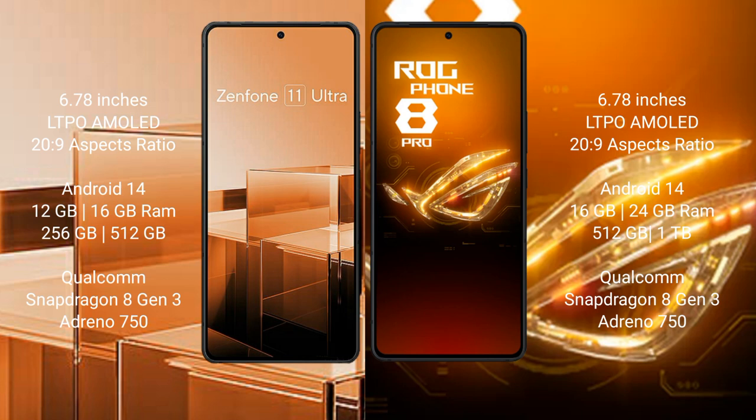Both phones run on the Android 14 operating system. The Asus Zenfone 11 Ultra comes with 12GB or 16GB RAM and 256GB or 512GB internal storage, powered by the Qualcomm Snapdragon 8 Gen 3 processor and Adreno 750 GPU.